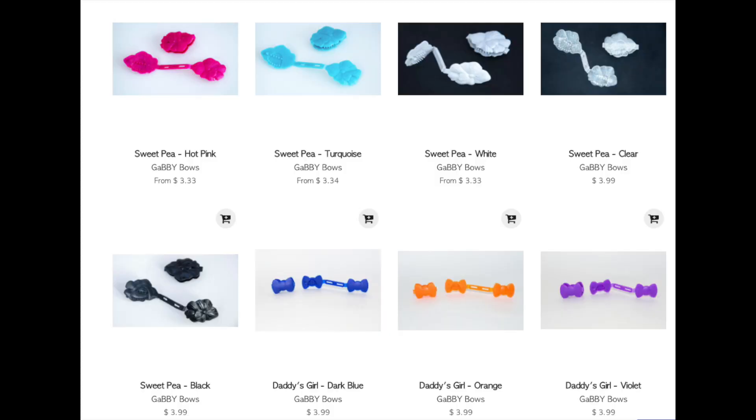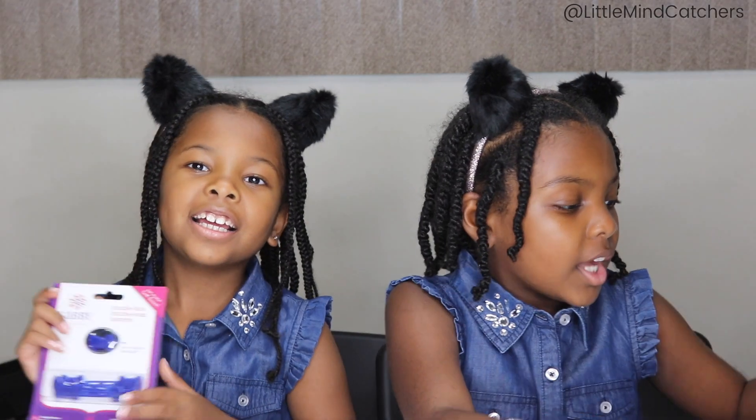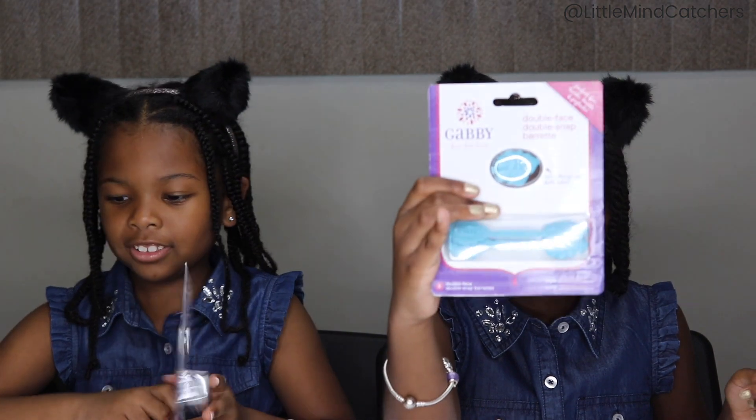You guys know that we love black, and this time we actually found some black bows — because they are really hard to find. So here are some black Gabby bows right here. Also there are some see-through bows with sparkles. And we also have a dark blue bow and a new light blue.